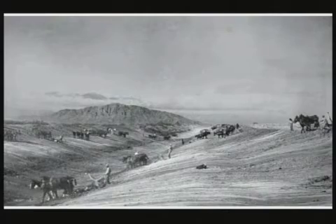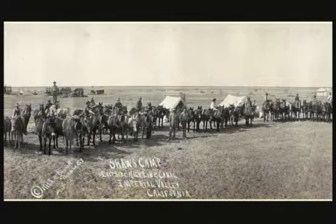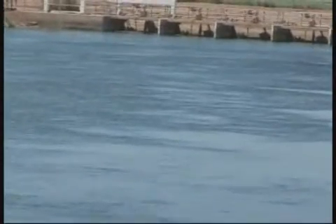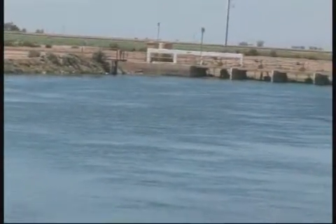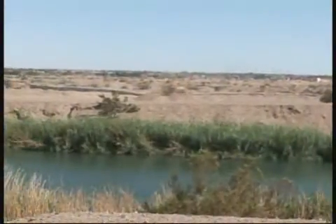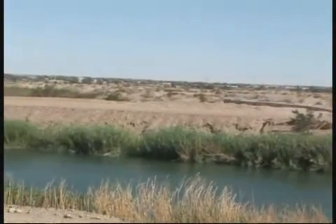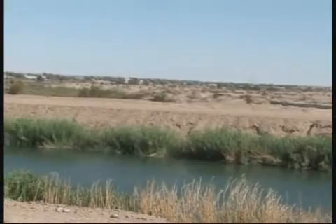The All-American Canal was authorized by the Boulder Canyon Project Act in 1928, constructed in the 1930s by the U.S. Bureau of Reclamation, and began delivering water in the 1940s. It conveys over 3 million acre-feet of Colorado River water annually for use in the Imperial Irrigation District and Coachella Valley Water District service areas. It begins at Imperial Dam, located north of Yuma, Arizona, and generally parallels the U.S.-Mexico border to its terminus in the western Imperial Valley.